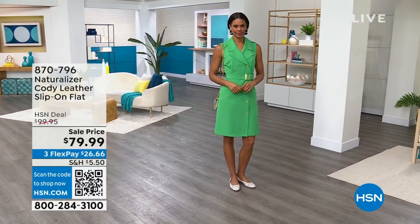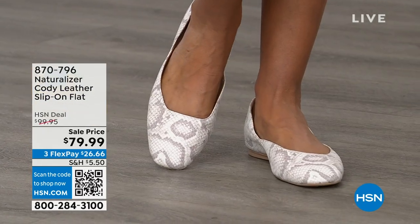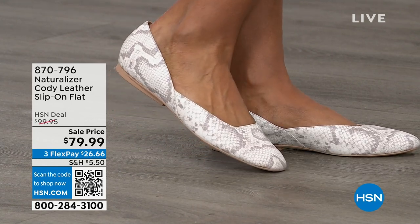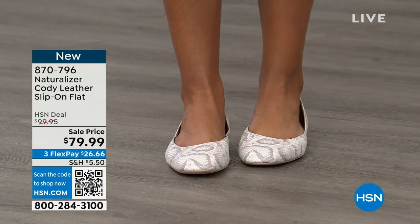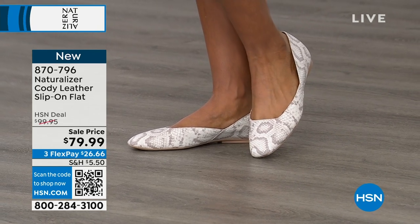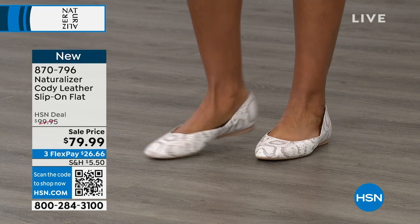I'm all about celebrating you today. When it comes to a foot brand known as Naturalizer, we are talking well over 100 years old. They know comfort and they know amazing style. We have three brand new silhouettes, and one of them happens to be named the Cody. This is all full leather. You will see this look out in retail, but it will not be $79.99 — it's going to be $99.95. Brand new today, and we're featuring it with three monthly flex payments.